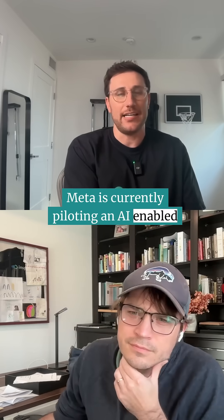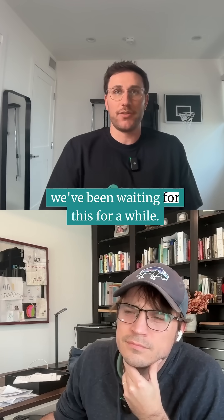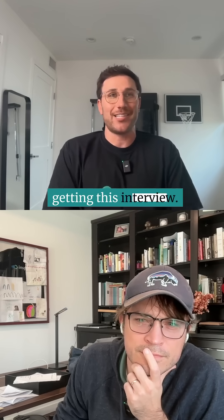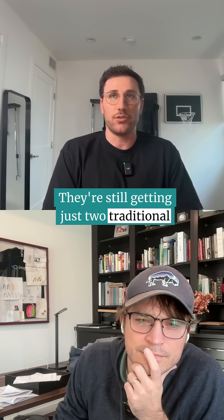Meta is currently piloting an AI-enabled coding interview — we've been waiting for this for a while. The first thing to know is that it's an early pilot, so the majority of candidates are not getting this interview. They're still getting just two traditional coding interviews.